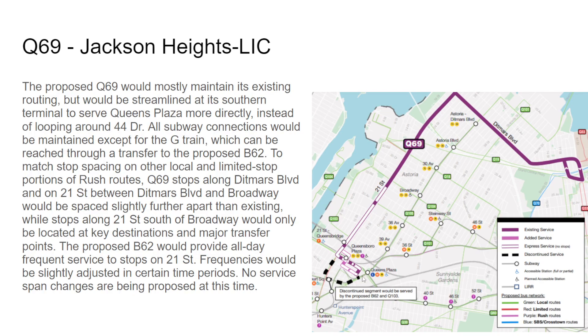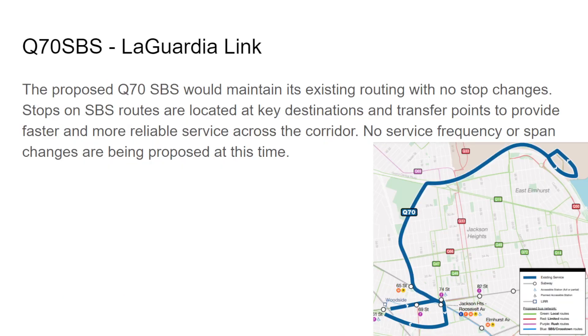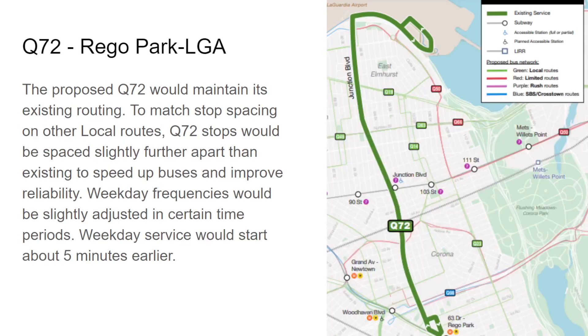Q69 frequencies are slightly adjusted in certain time periods and no span changes are proposed. After 21st Street it would stop at Broadway, 35th Avenue, 41st Avenue, and then Queensborough Plaza and Queens Plaza. The Q70 remains everything the same — still free — skipping ahead.